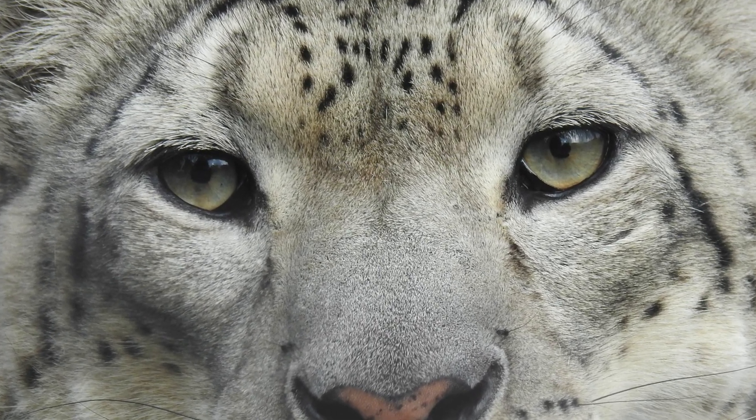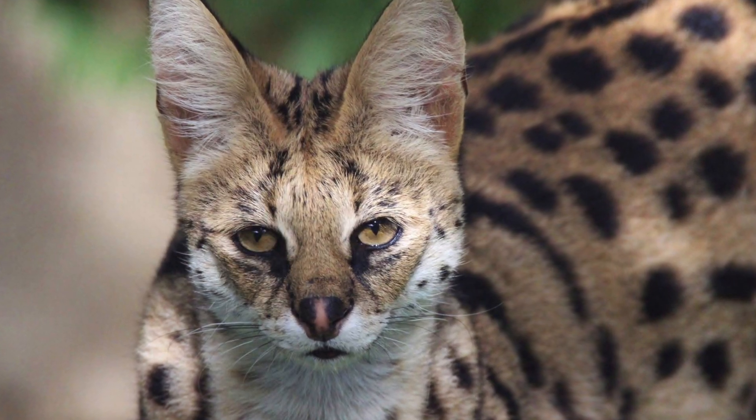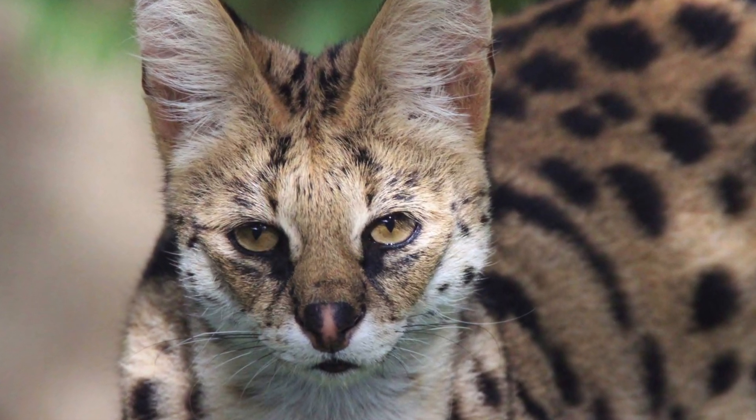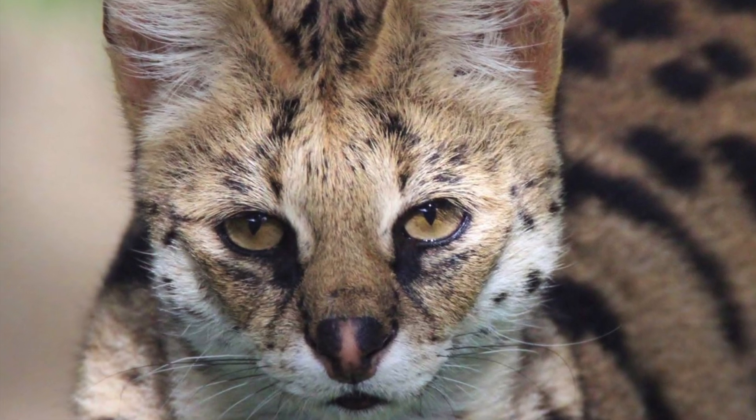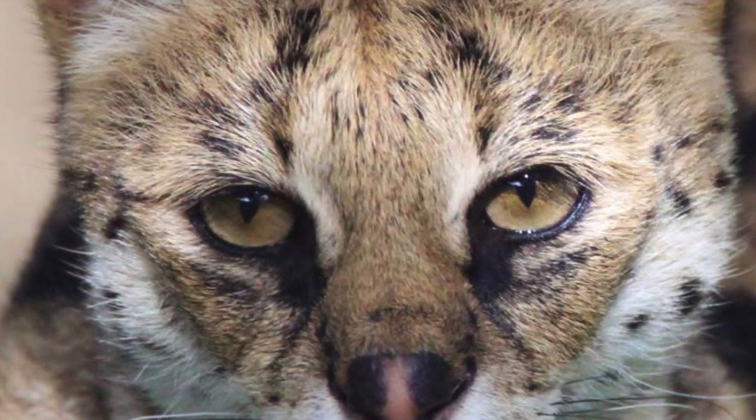Round pupils help them see a long way so that they can spot an animal to hunt. But smaller cats that hunt creatures closer to the ground have pupils that go up and down to help them see closer and know just when to pounce on their prey.